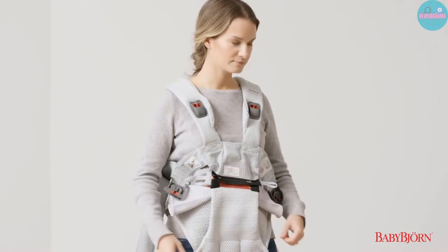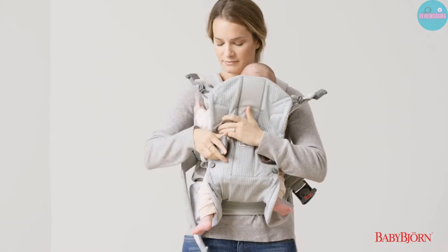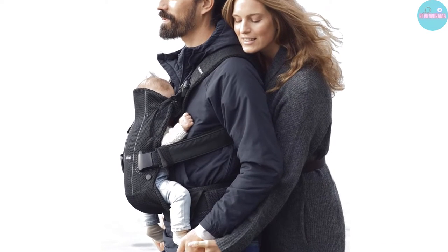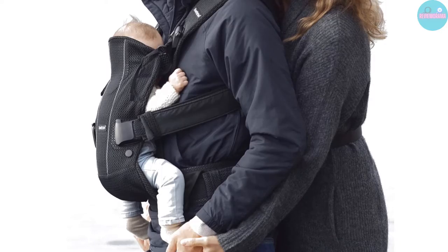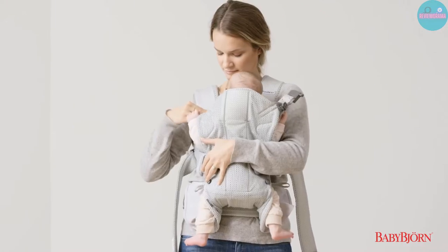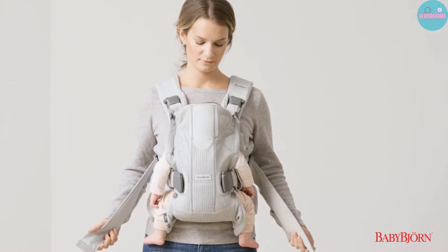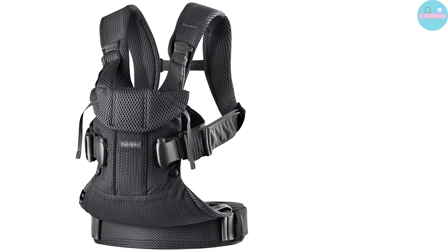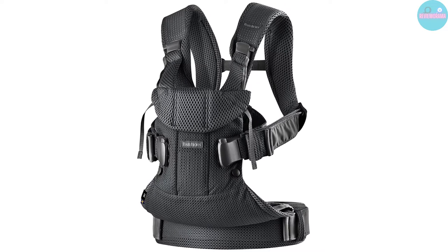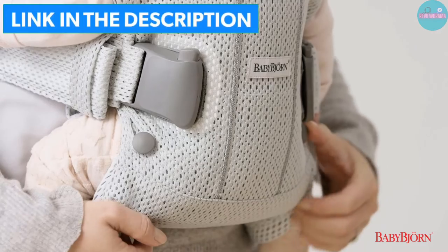An adjustable firm head support ensures secure and proper placement of your baby's head and neck. As your child gets older, you can lower the carrier height and carry your baby facing toward you or outward. Extra padded shoulder straps make carrying more comfortable for dad too. The waist belt is stable enough to relieve pressure and efficiently distribute your baby's weight. Pros: front and back carrying for babies of all ages; a hip-healthy baby carrier tested by the International Hip Dysplasia Institute.